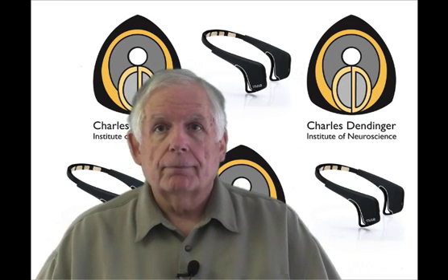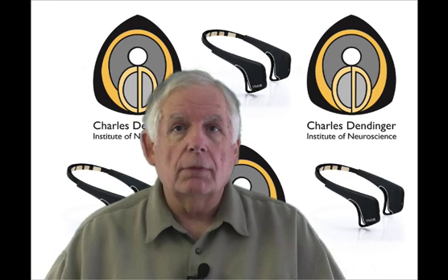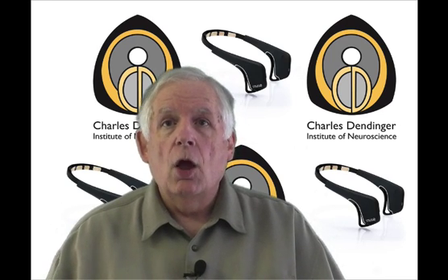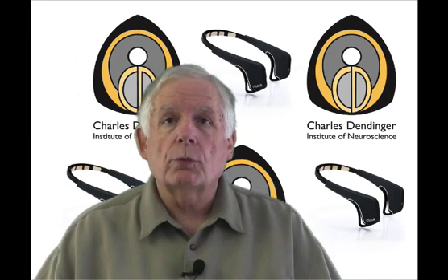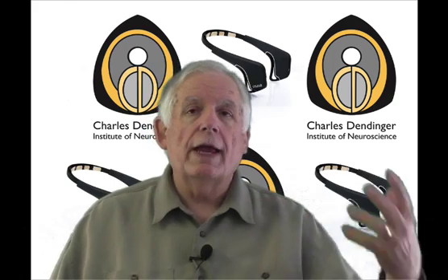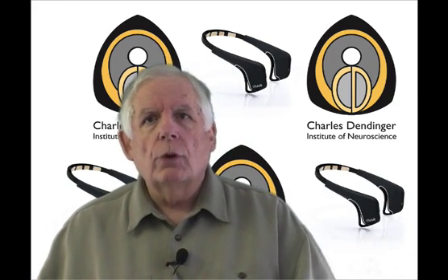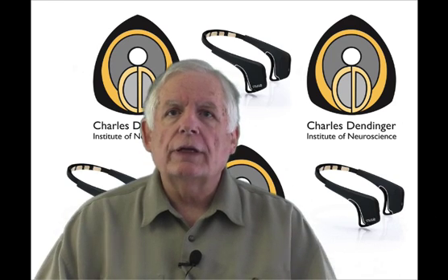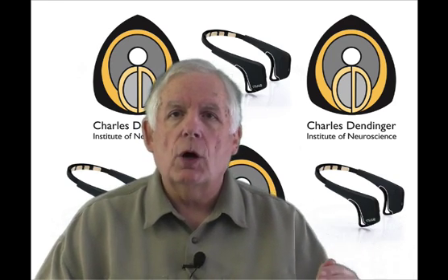By using the back-door program, we can go in on a daily, weekly, or monthly basis and we can actually see when our clients use the Muse, how long they used it, what their results were, and what their actual brain scan showed. Were they calm? Were they active? Were they in a neutral state? So we know exactly how to gear the therapy directly to help the client the most.